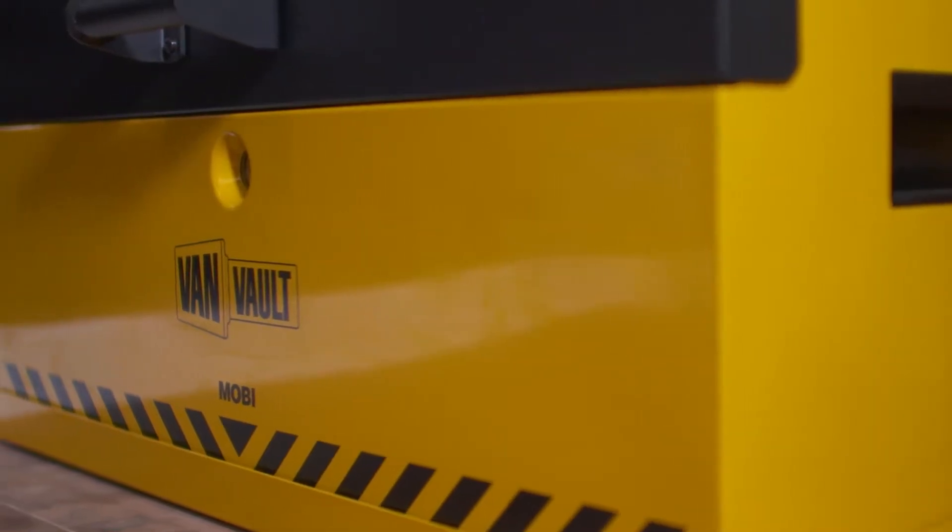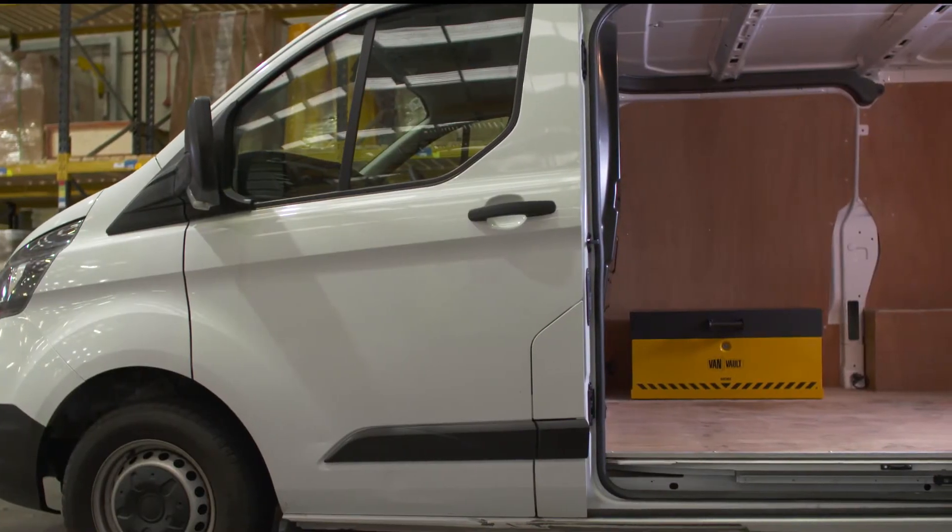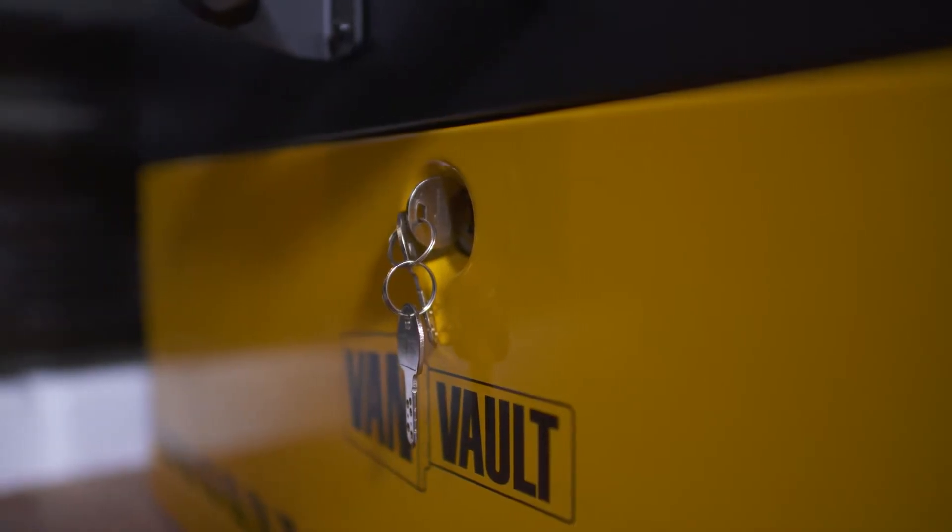Its heavy-duty steel body has been designed to withstand the most determined attack. Security features such as the tamper-proof internal hinge, reinforced lid, and the flush front closing lid keep thieves out. And then there's the vault lock locking system.